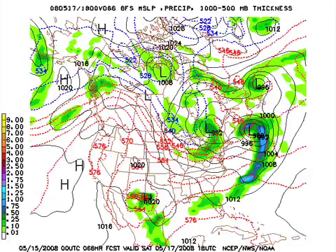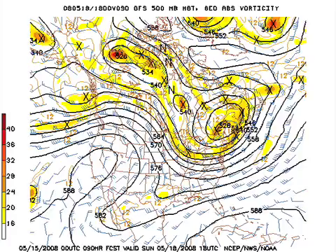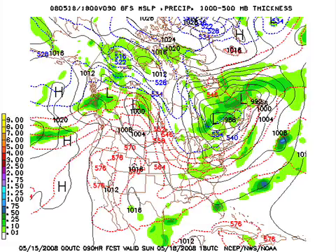Saturday looks beautiful, sunny and comfortable. Sunday we've got a little trough rotating down the back side — a little impulse running down the back side of the upper trough. At the surface you can see most of the rain with that feature northeast of Alabama, Knoxville, Tennessee and points northeast. We have left out any mention of rain Sunday.